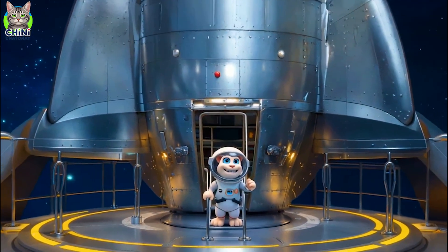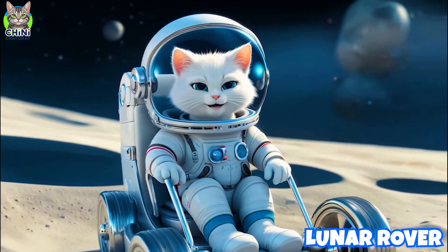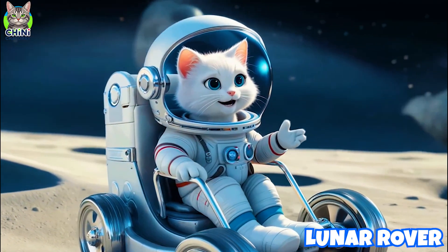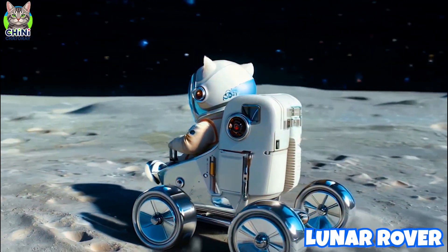I'm on the moon's surface! This is a lunar rover — astronauts drove it to explore faraway places. Lunar rovers were used during Apollo missions to travel across the moon's surface.